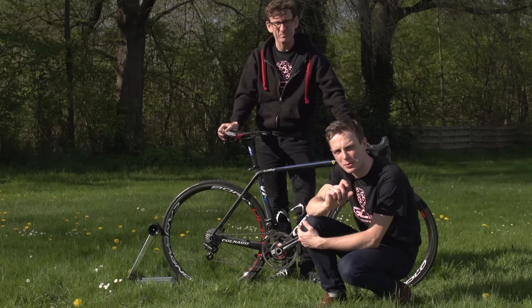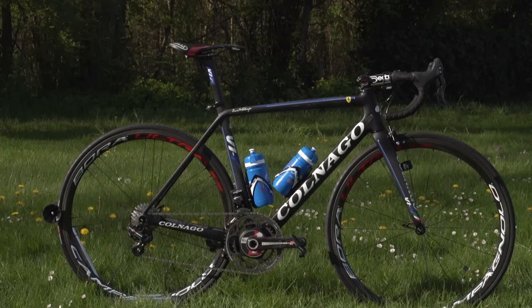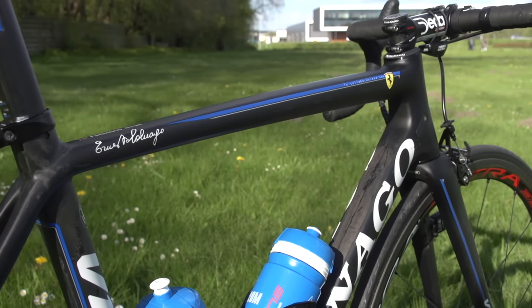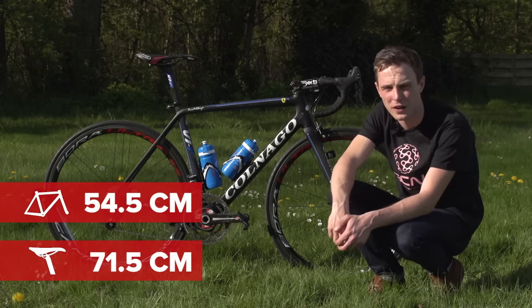That is just 230 grams above the UCI's minimum weight limit. There's probably a little bit of movement to make the bike lighter, but with the aero benefits of the frame it's the ultimate cross between aero and lightweight. Saddle height is 71.5cm, and Fersinov's reach is 54.5cm.